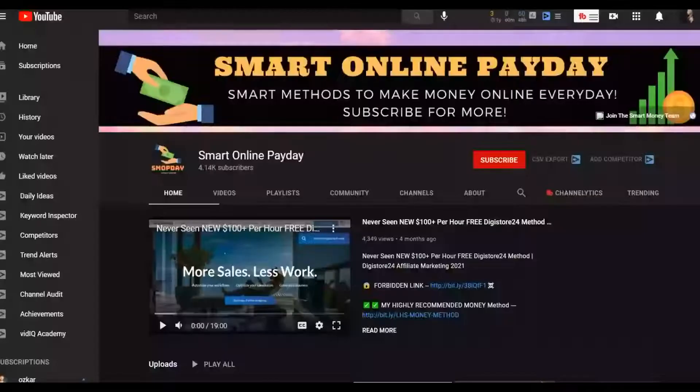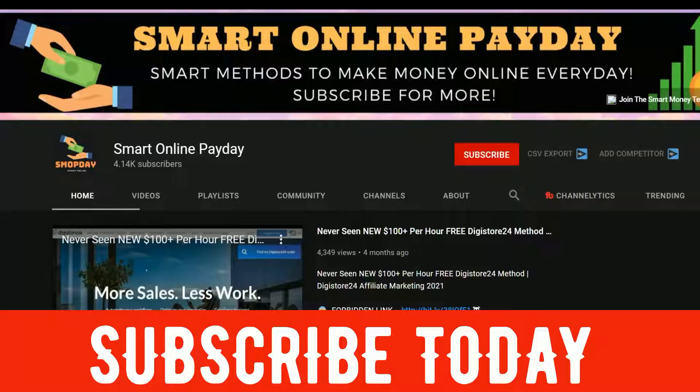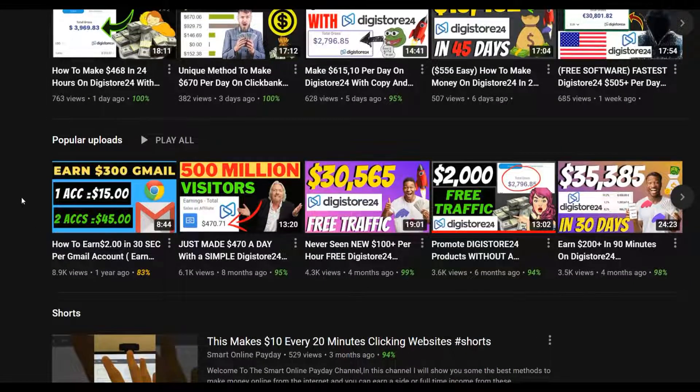If you subscribe to the Smart Online Payday channel, you'll be notified when I post another video to help you make money online. I post a lot of videos on how to make money on Digistore24, Clickbank, etc. — mostly free methods. Watch each method step by step to the end, take consistent action, then reinvest that money back into another method. Click the first link in the description to get my system using 100% free traffic.